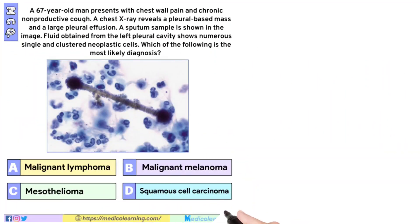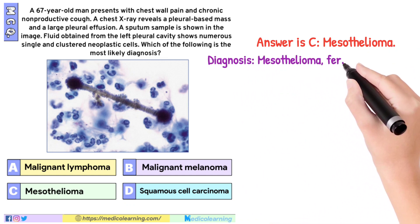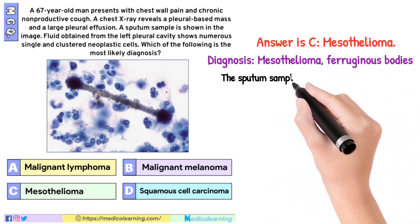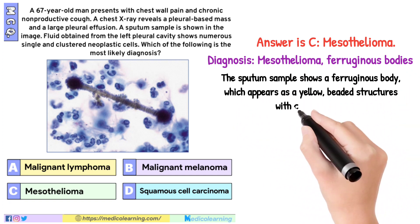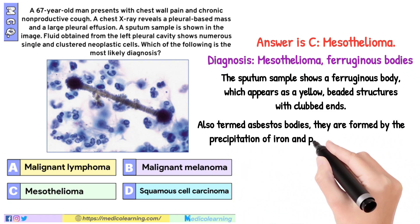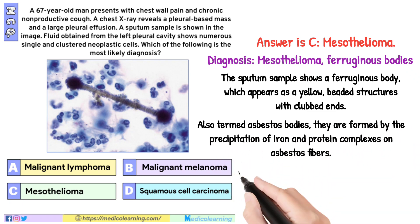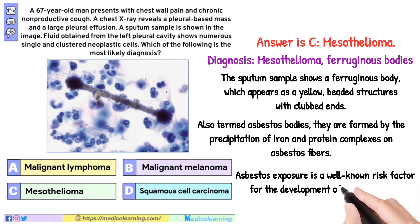In this question the answer is mesothelioma. Diagnosis: mesothelioma, ferruginous bodies. The sputum sample shows a ferruginous body, which appears as yellow beaded structures with clubbed ends, also termed asbestos bodies. They are formed by the precipitation of iron and protein complexes on asbestos fibers. Asbestos exposure is a well-known risk factor for the development of mesothelioma.